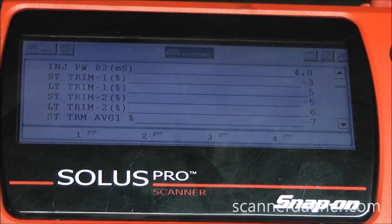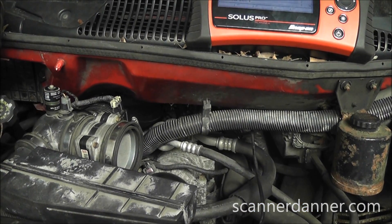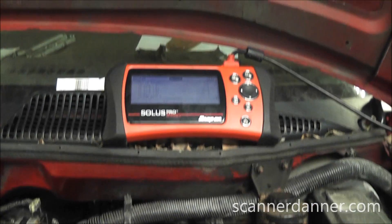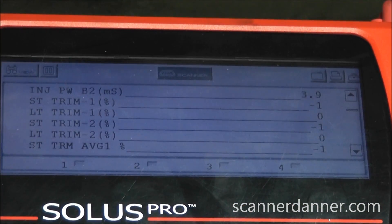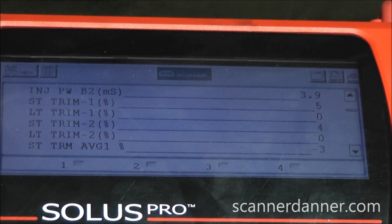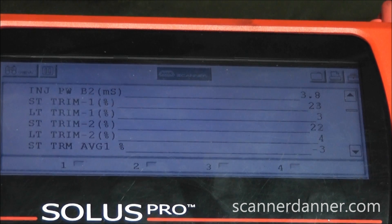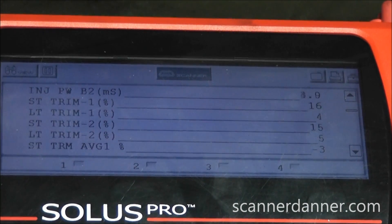Do a couple revs for me again — this is with the air cleaner off. Now I'm going to put the air cleaner back on. Notice as soon as I put that air cleaner on, your short-term fuel trim numbers are going way high again. So the interesting part is this is in front of the mass airflow, not behind it.